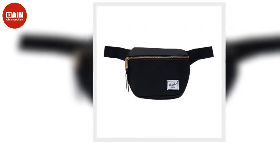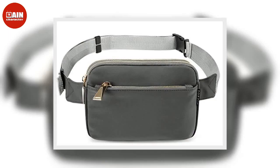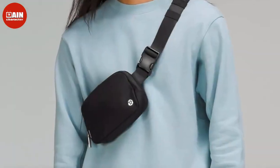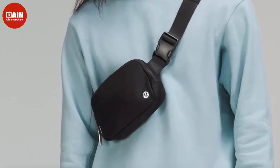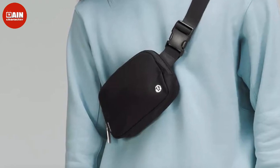Samsonite Solutions RFID Convertible Waist Pack: This waist bag is not only functional and stylish, but it's also loved just as much as their luggage. The front pocket is RFID lined to protect your essentials during your travels, for $30.